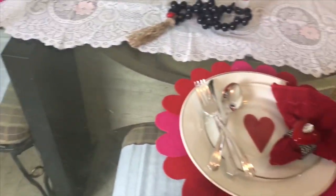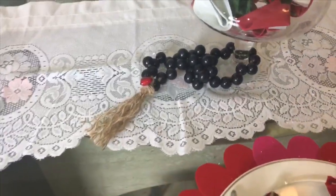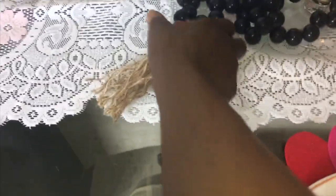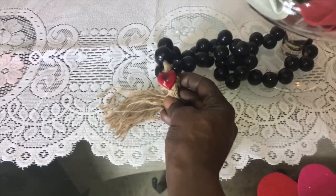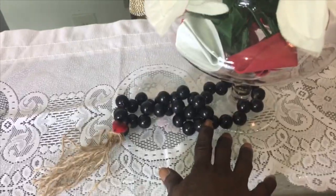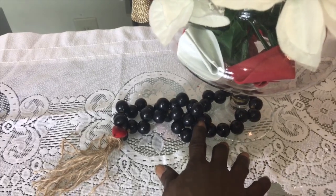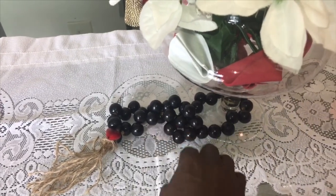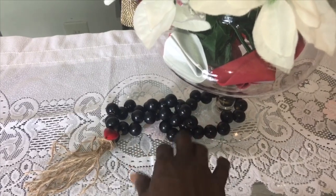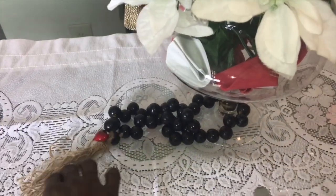For my beads, I made these myself. You can see the hearts I put on the beads. I made them out of girls' hair barrettes — those little balls they put in little girls' hair. I just took the rubber band parts off, put the balls on here, and used twine rope for that.